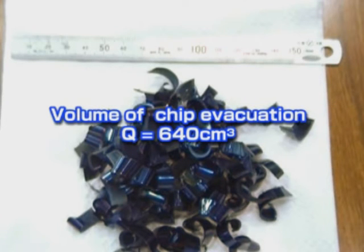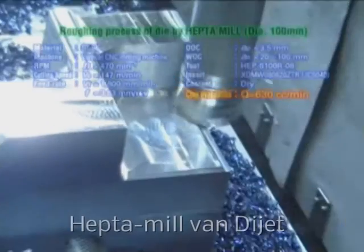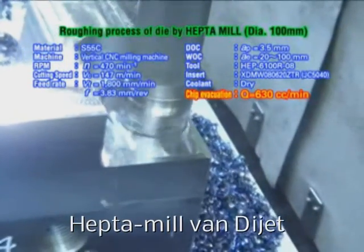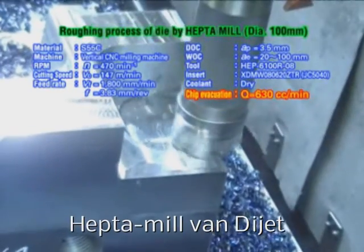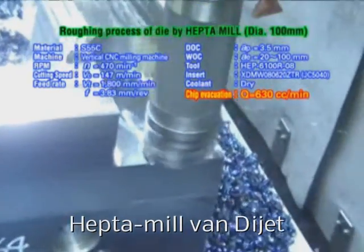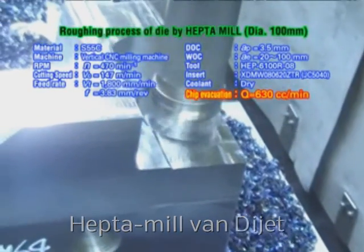With a high feed rate and big depth of cut, Heptamil can cut away 640 cubic centimetres of chips per minute. Here you can see Heptamil at work roughing out a die. You can breeze through the machining of complicated parts like this and enjoy this kind of powerful chip ejection.